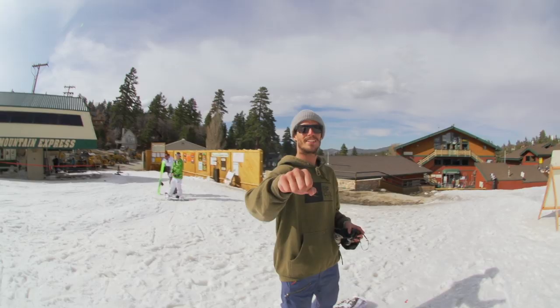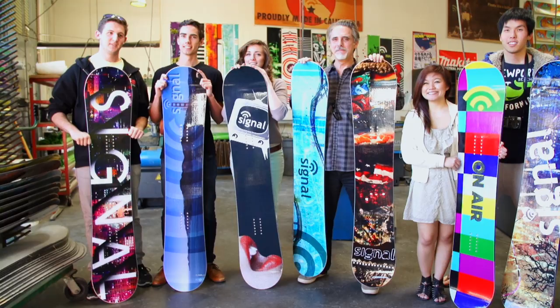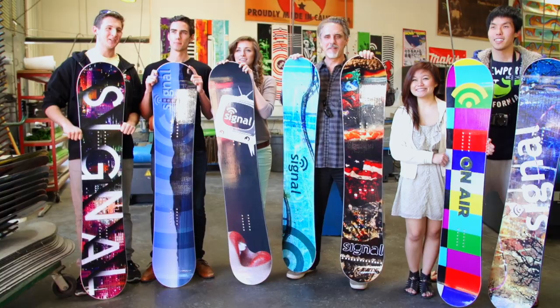It was a great build. We pushed ourselves in design, we met a lot of great people at FIDM, and working with Kelly was amazing. Couldn't have turned out any better.